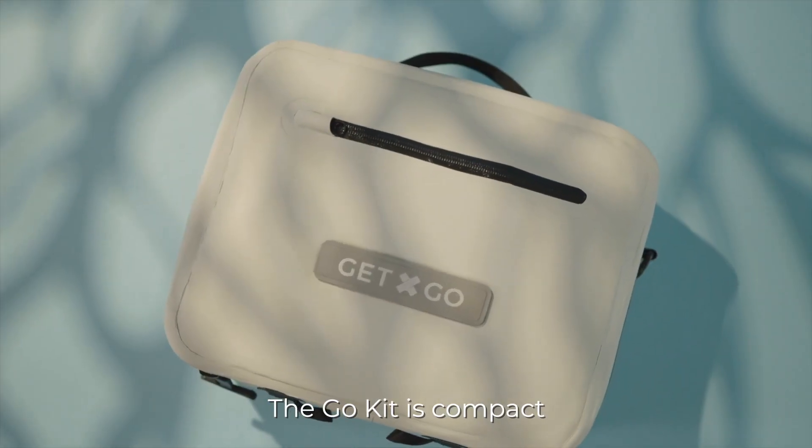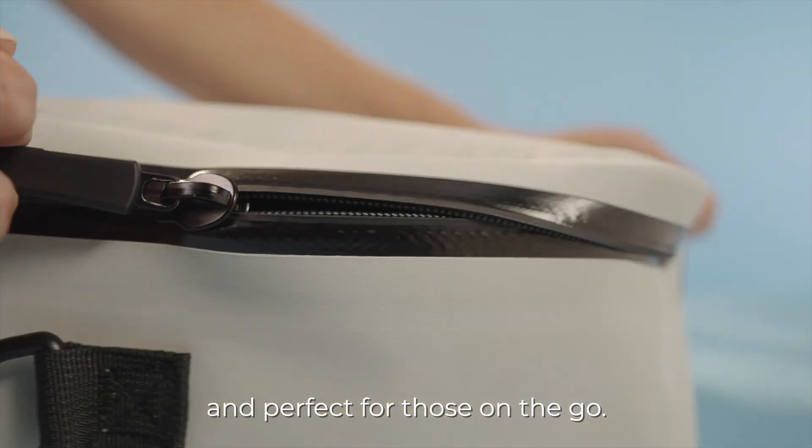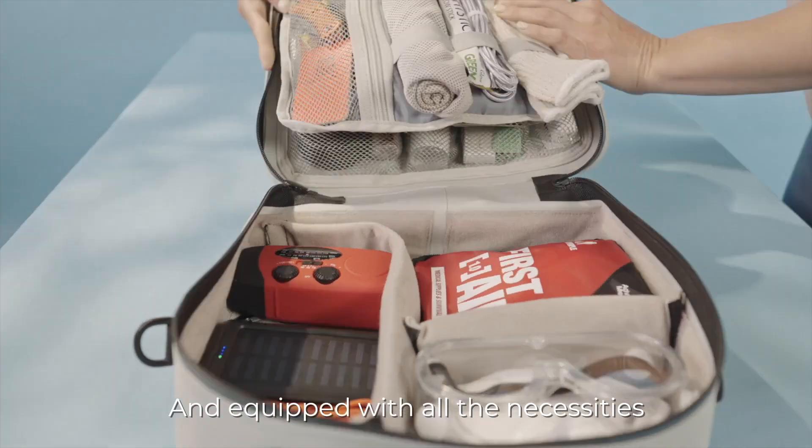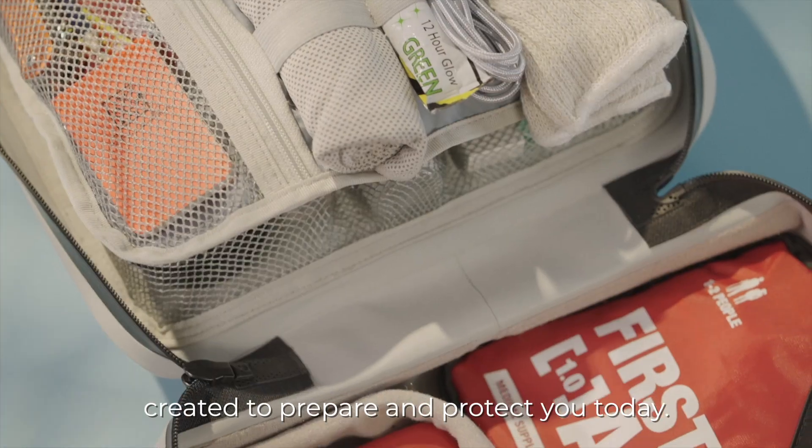The Go-Kit is compact, portable, easy to use, and perfect for those on the go. Equipped with all the necessities, created to prepare and protect you today.